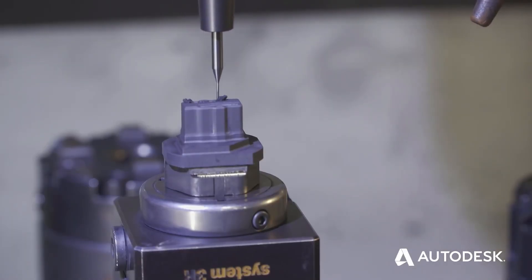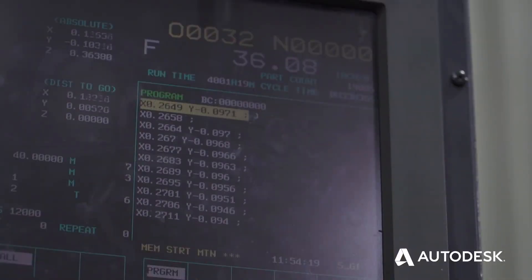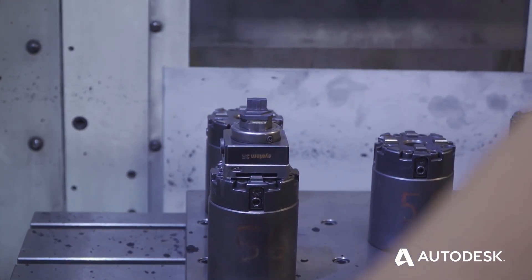We choose Power Mill because it doesn't limit us with the finishing can cycles. You're able to manipulate and do editing all on the fly. I like to use the term — it's without walls.